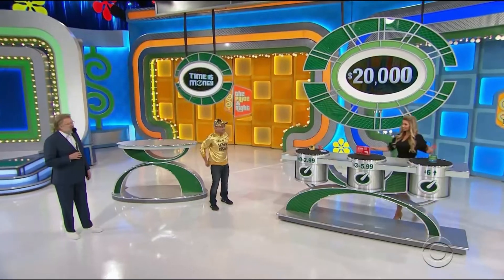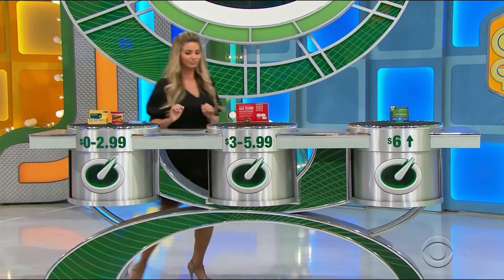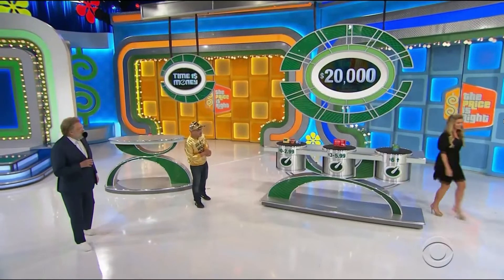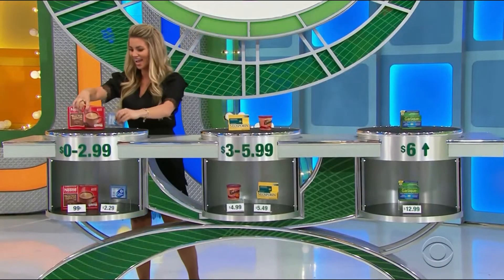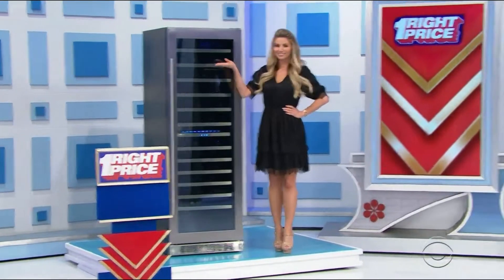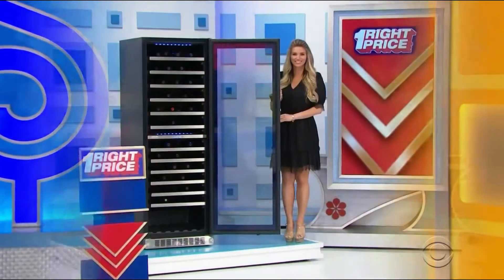All right, the garlic is at the end. Thank you, Amber. Thirteen thousand seven hundred thirty-four dollars in prizes — it's a wine cellar and a home gym!